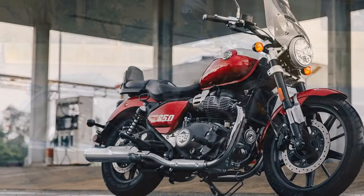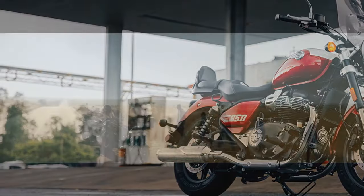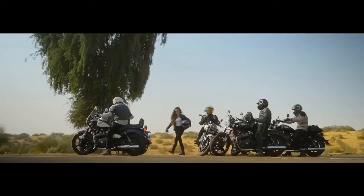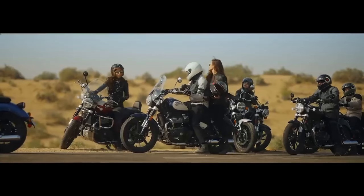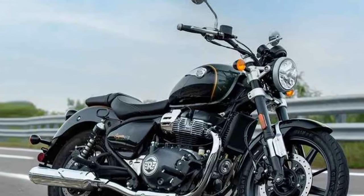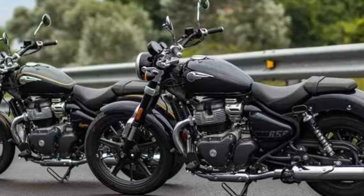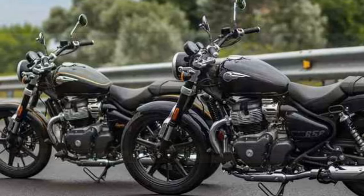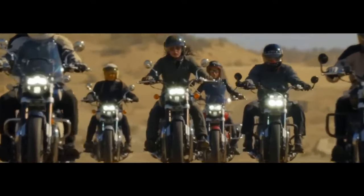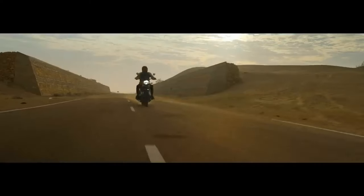Designed as a retro-styled middleweight cruiser, the Super Meteor 650 seamlessly combines accessibility with functionality, offering a relaxed riding posture. Despite an attractive starting MSRP of $6,999, this cruiser is far from cheap in terms of quality. Anchored by Royal Enfield's parallel twin, the Super Meteor competes against rivals like the Kawasaki Vulcan S and the Honda Shadowline, and emerges as a strong contender to fill the void left by the discontinued Harley-Davidson 883 Sportster.